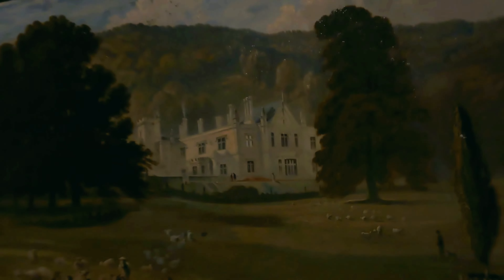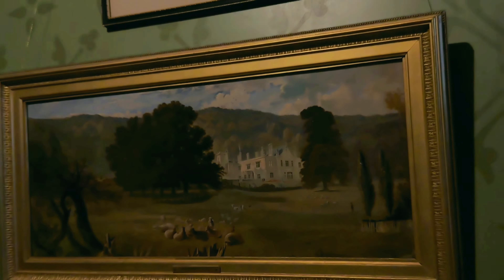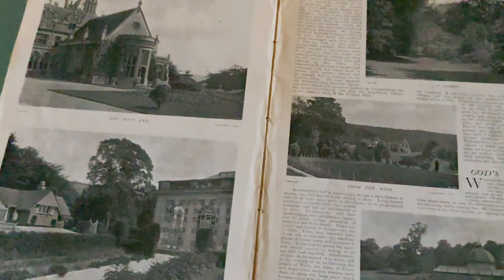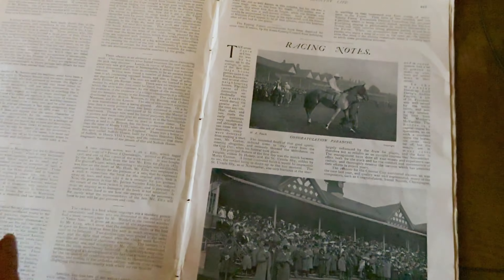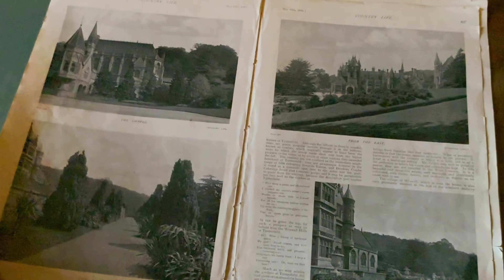In these paintings in the corridor you can see what the house looked like when it was first built — very different from today — and there's also a photograph at the top. I love this old issue of Country Life which featured Tyntesfield at the time. It's amazing how long this magazine has been in circulation — I remember doing my work experience at Country Life, so it's incredible to see it went this far back in time.